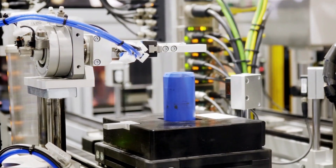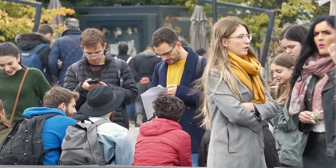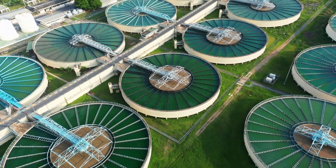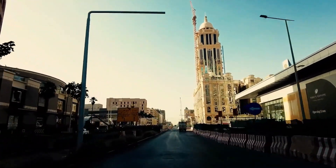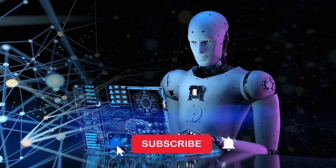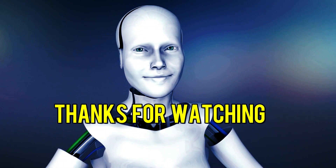Moreover, AI can be used to analyze data from sensors placed around the city in order to gain insight into how people interact with their environment and how it could be improved. Finally, AI is being employed to help build more sustainable cities through green initiatives such as waste sorting and water conservation. By leveraging the power of AI, cities can ensure that they remain vibrant, safe, and enjoyable places to live now and into the future. If you enjoyed this video, don't forget to like and subscribe for future interesting videos. Thanks for watching.